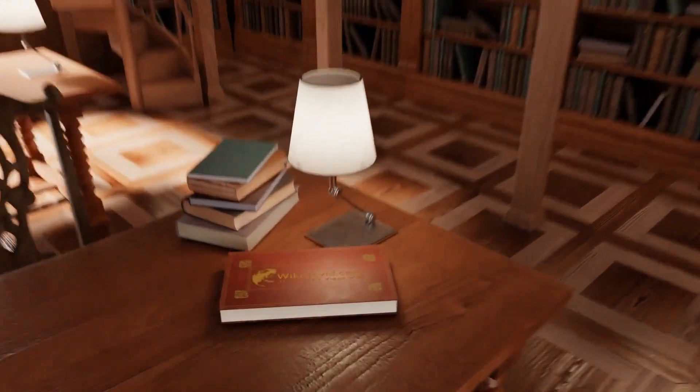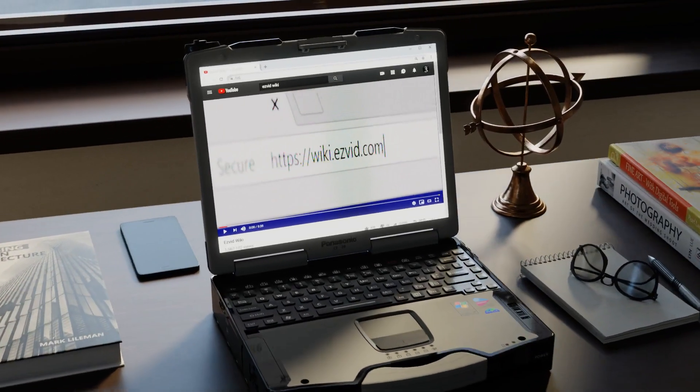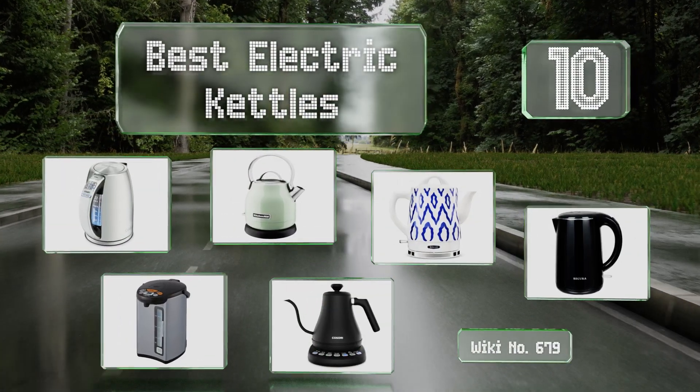EasyVid presents the 10 best electric kettles. Let's get started with the list.